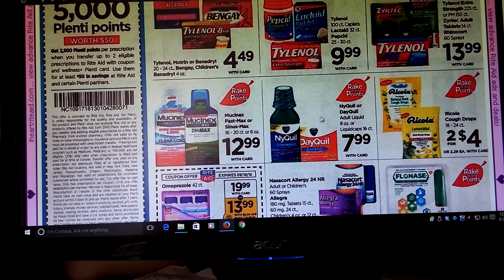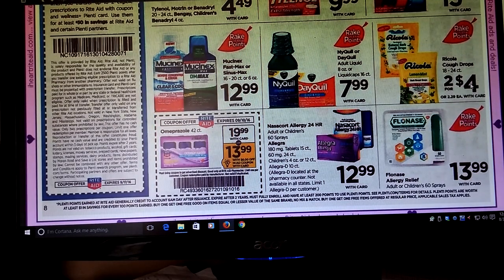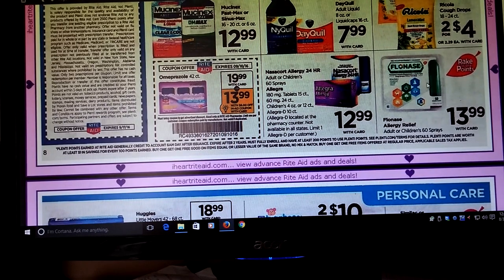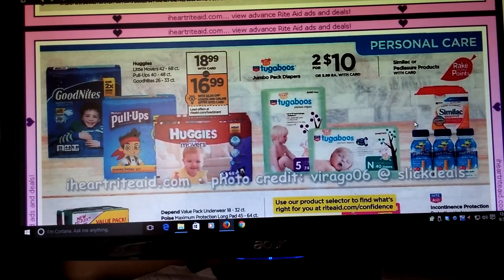NyQuil and DayQuil are going to be part of that deal. There are coupons on coupons.com because we're headed into the winter months. Ricola, two for four — I don't know of any coupons yet. Flonase — I think there were some coupons for Flonase. I think it's for the higher 120 count. I have some specialized Rite Aid coupons. The nasal spray and stuff can all go towards the allergy relief program too. This will count towards the allergy program and part of the Rake In for Points, so this might be a good deal — especially with allergy season being crazy lately.